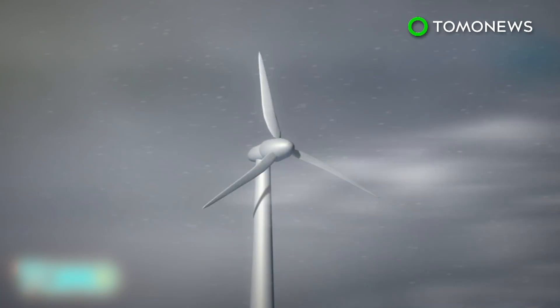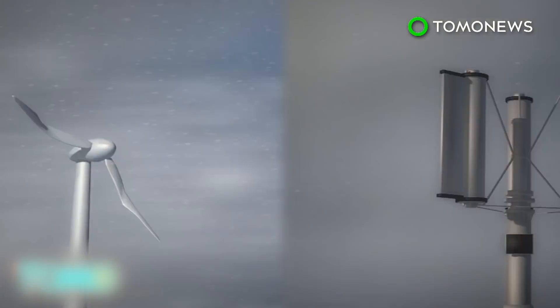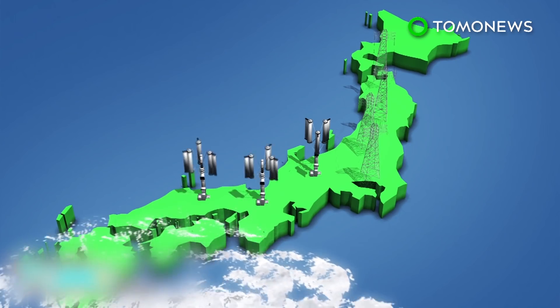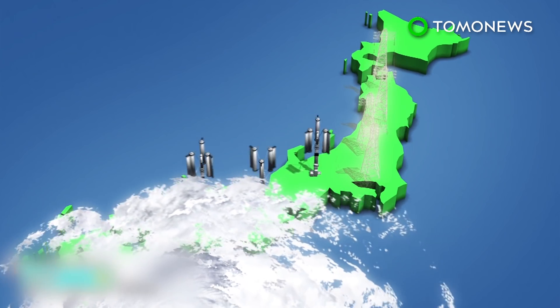However, conventional wind turbines can be damaged by typhoons, while the typhoon turbine would still function normally in a large storm. The designer believes a single typhoon would be able to generate enough energy to power Japan for 50 years.